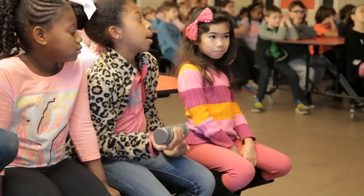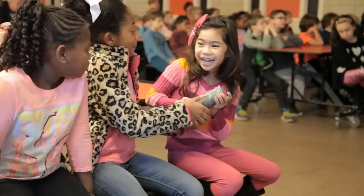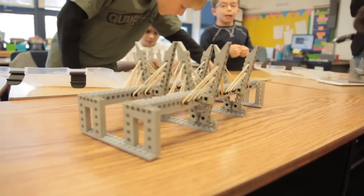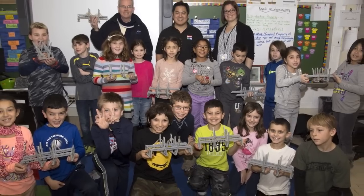We're trying to get the students excited about this huge mega project right here in their own backyard and trying to get them to think about things like science, technology, engineering, and math — and just how cool it is to build a new bridge. We don't do this every day and we want them to get excited about it, to learn about it and get involved with it.